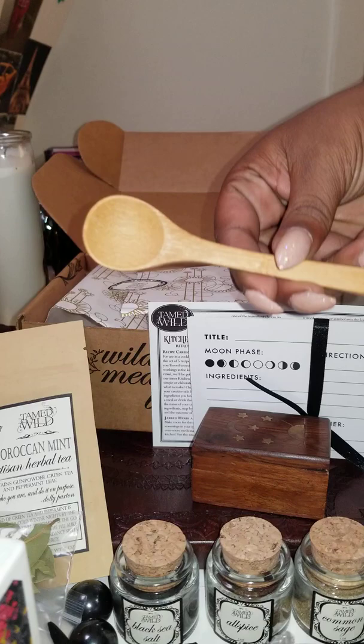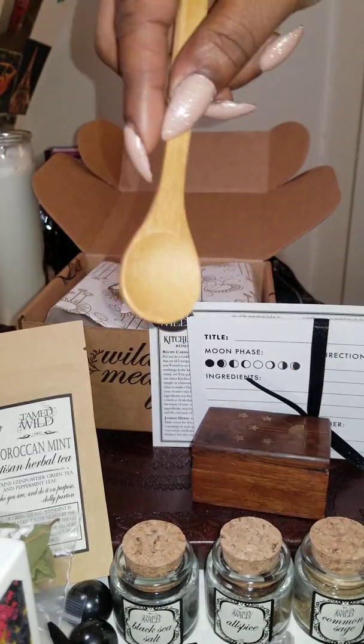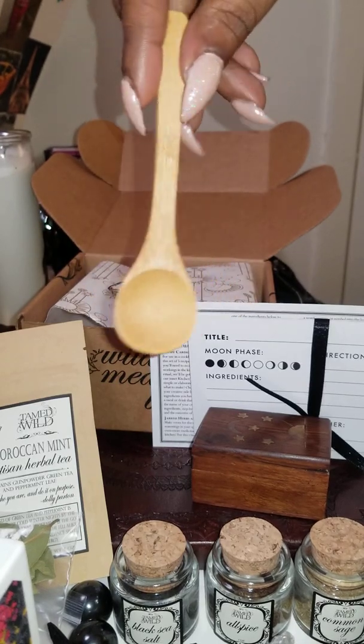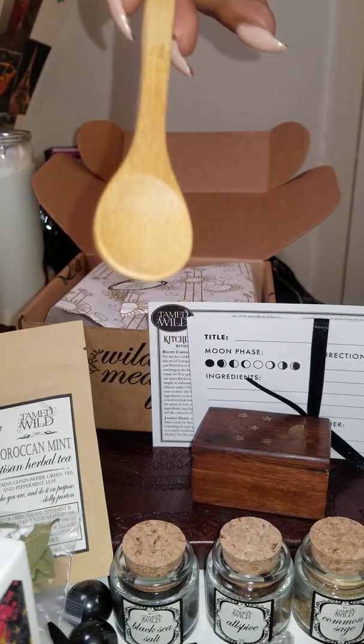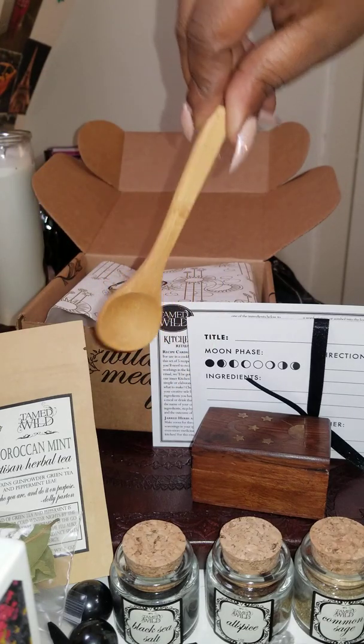The next thing I'll be showing you is this nice wooden spoon. I'm assuming that this spoon is actually for you to stir up your teas, maybe coffee, or put a little sugar on it — whatever you want to use it for. I think this is really nice and unique.